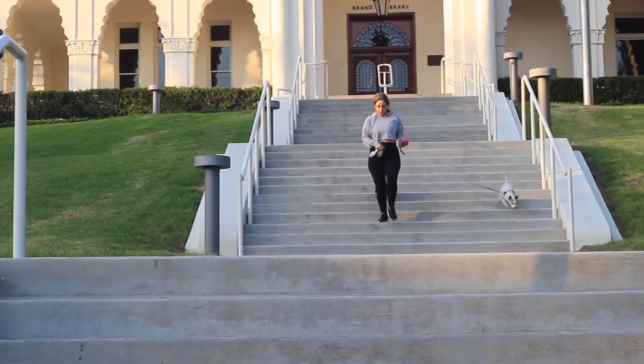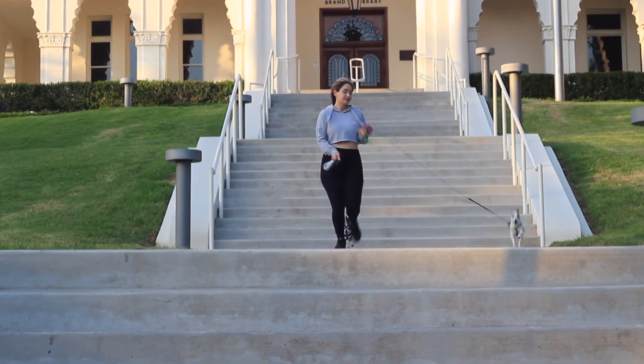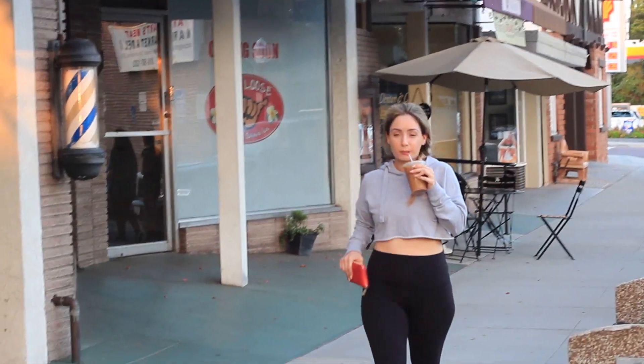Hello my beauties and welcome to my everyday gym routine. This is what I do on my days off and when I work out.